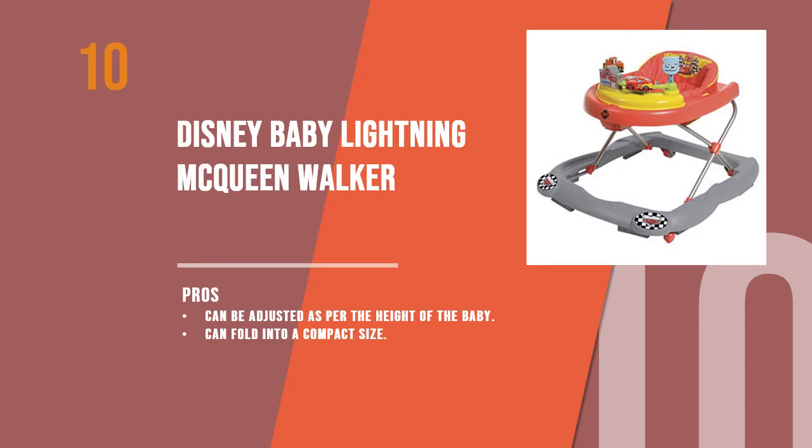Women's Edge introduces the 10 best walkers for baby. Starting with the 10th product: the Disney Baby Lightning McQueen Walker. With four McQueen tethers and a spinning wheel with lights, this walker has all the toys your child needs while walking around the house.